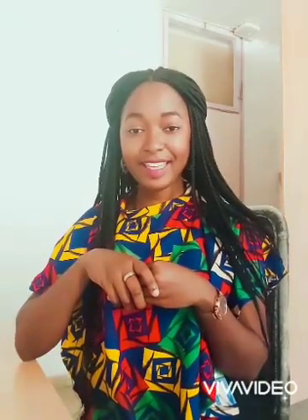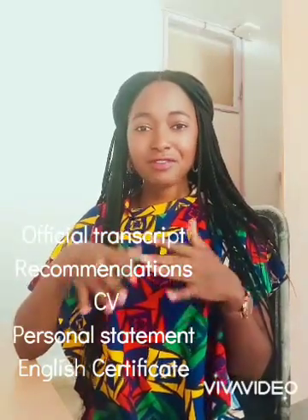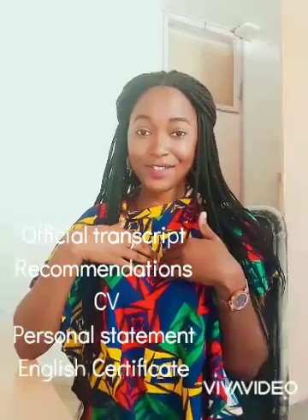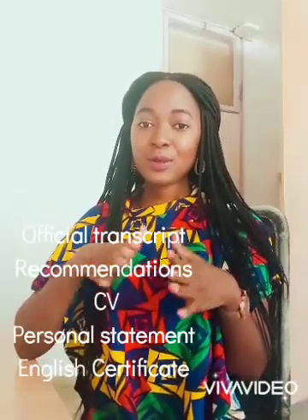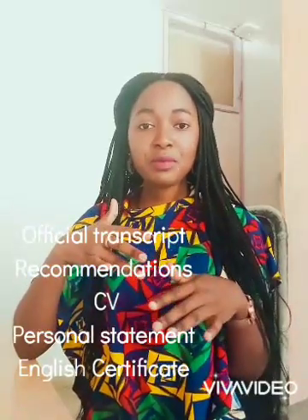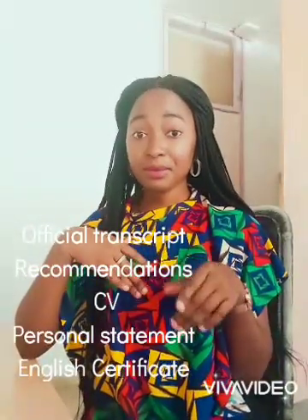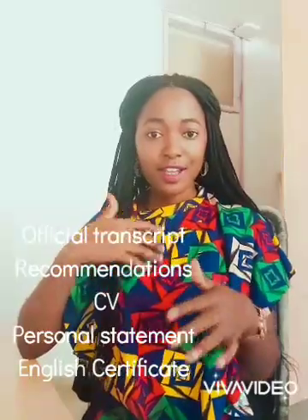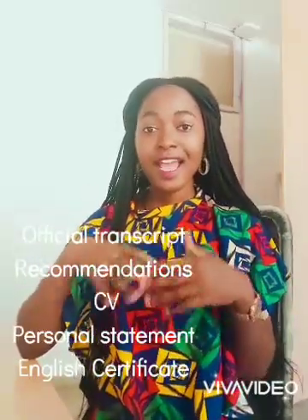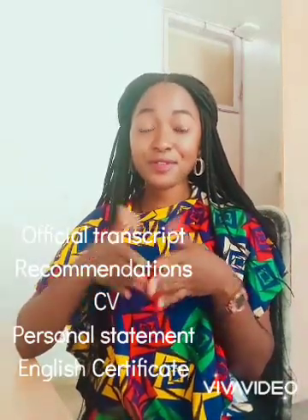Now let's talk about the documents needed while applying. You need an official transcript from your university and a good CGPA — an average CGPA is sufficient, like myself. Secondly, you need recommendation letters from your supervisors or lecturers. Thirdly, you need a CV, a personal statement about yourself, an English certificate, and an international passport since you will be traveling.